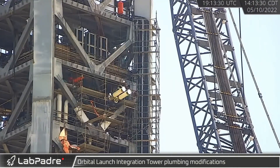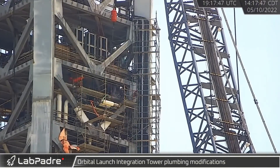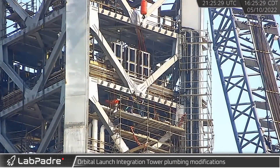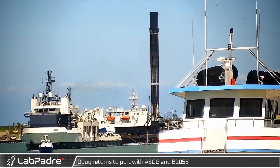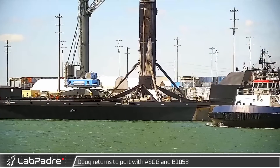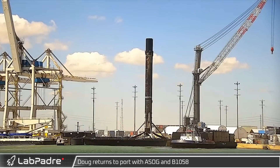Meanwhile, back at the launch site, new sections of prefabricated cryo piping were lifted and installed in the launch tower. Back at Port Canaveral, Doug returned to port towing a Shortfall of Gravitas with B-1058 following the launch of the Starlink 4-17 mission.